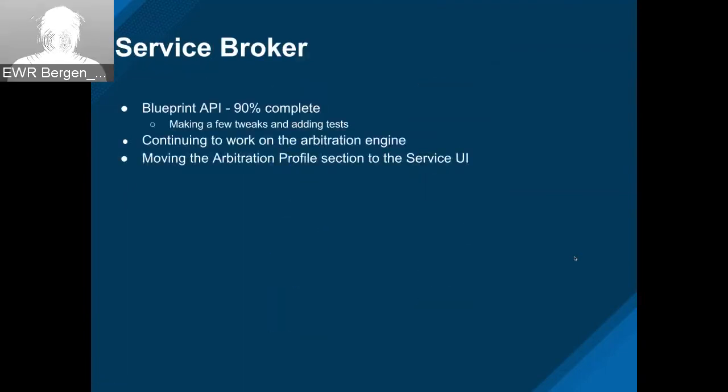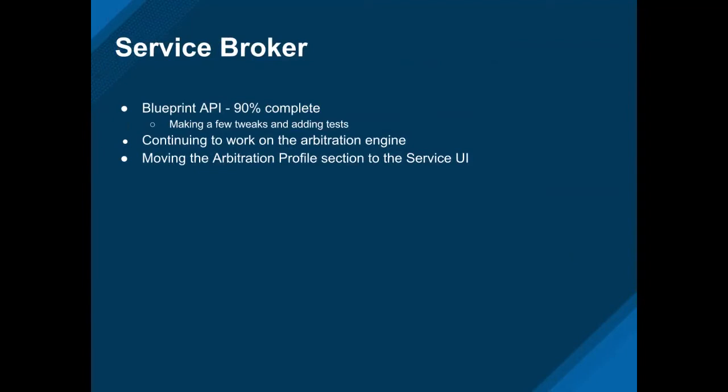I think we have one more slide here. The Blueprint API is about 90% complete. I have a couple more tweaks coming in probably this week or next. Work is continuing on the arbitration engine, and we will also be moving the arbitration profile section to the service UI. That's about it.